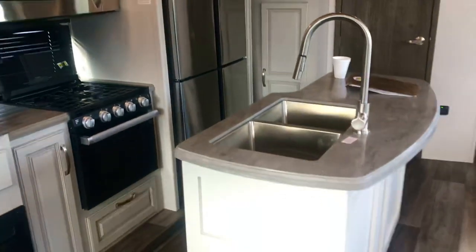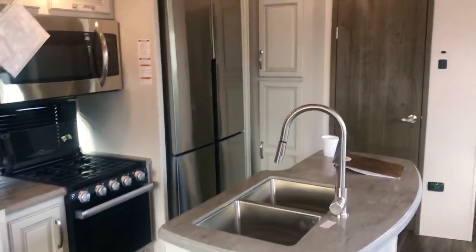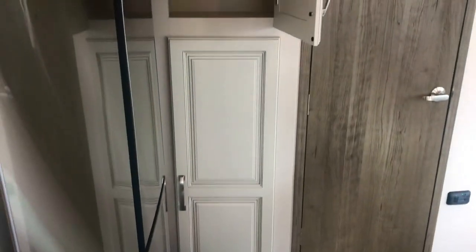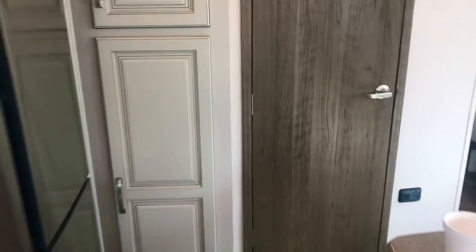You can see the cooktop and oven, and a residential fridge. This was going to have an inverter so you could keep the fridge going with the solar panels. The 200-watt solar panel is expandable - it's pre-wired so you can add additional panels. You can see the pantry space there, and there's more pantry space down below as well - plenty of pantry storage.